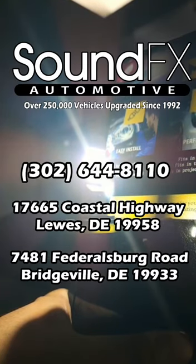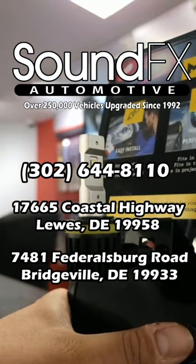With 30,000 hours of LED life, if these are the bulbs for you, go ahead and give us a call at Sound Effects — and remember, we do that too.